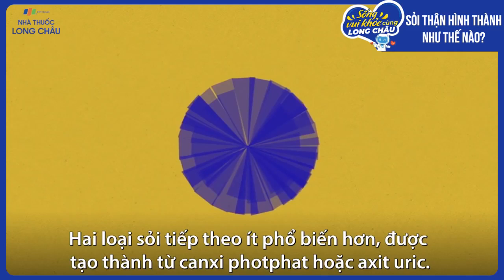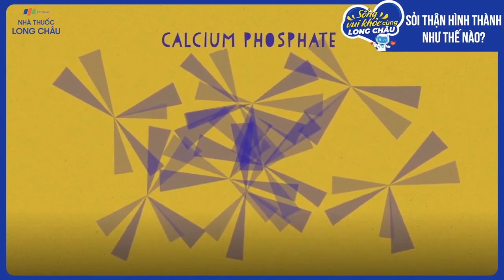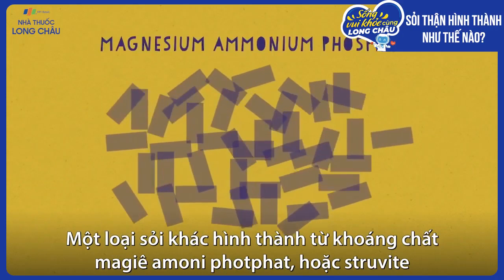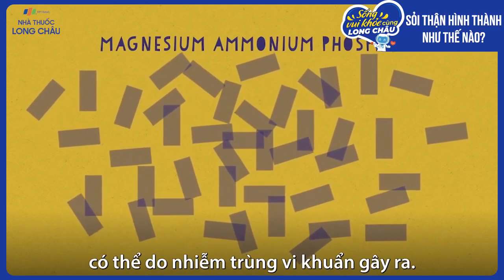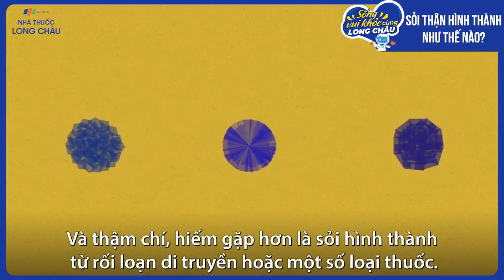Less common kidney stones are made of calcium phosphate or uric acid. A slightly different type of stone, made of the minerals magnesium ammonium phosphate, or struvite, can be caused by bacterial infection. Even rarer stones can result from genetic disorders or certain medications.